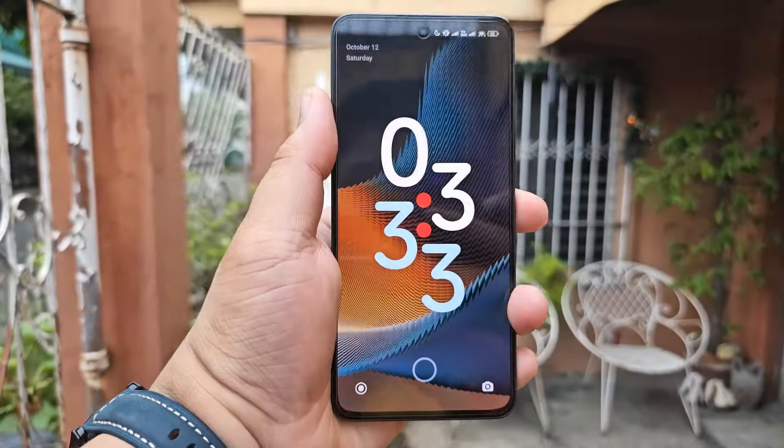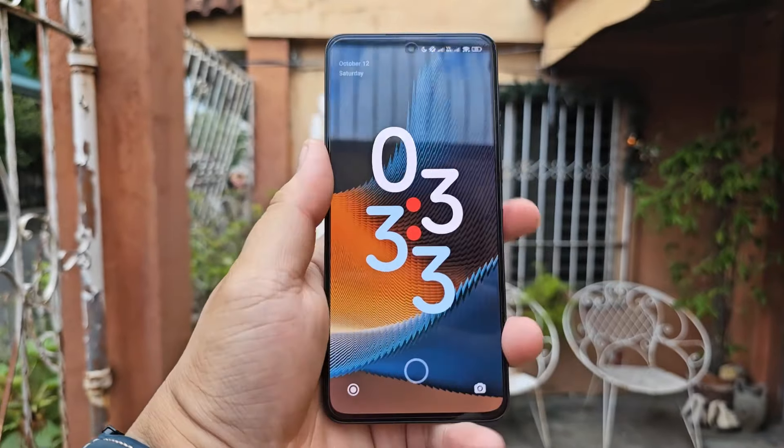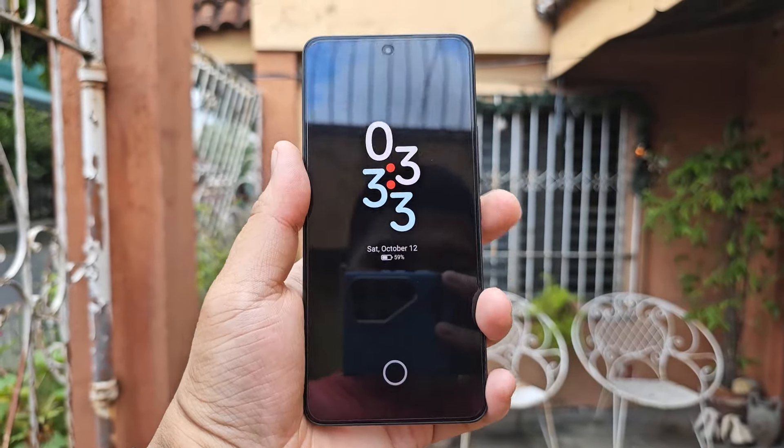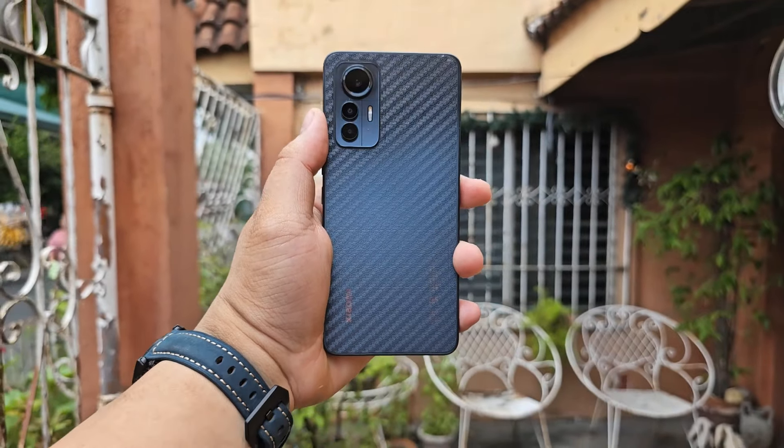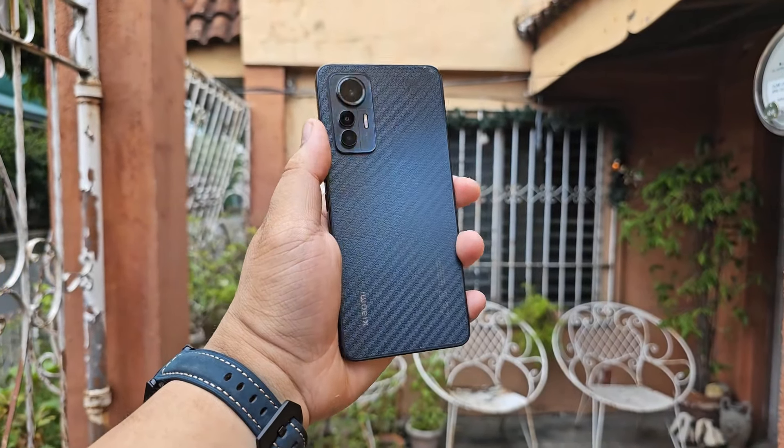Let's start with its design. The Xiaomi 12 Lite is flat all throughout — from its back Gorilla Glass 5 front and back panel to its plastic frame — and it's lightweight as well. The one I got here is the black one, not the light green, but it has a dark navy blue gradient to it. It's grippy and smudge-proof, though it's quite basic, so I put a carbon fiber skin on it for added style.